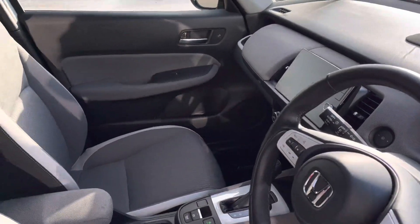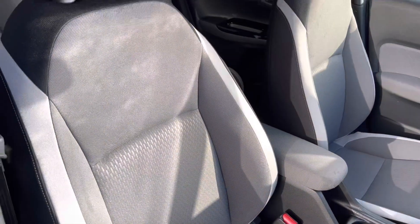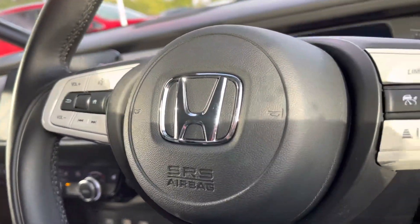Your front interior houses your contrasting multi-functional steering wheel, which sits just alongside your central touch display screen. You do have plenty of storage pockets just below your armrest, along with your two front comfortable full cloth seats.